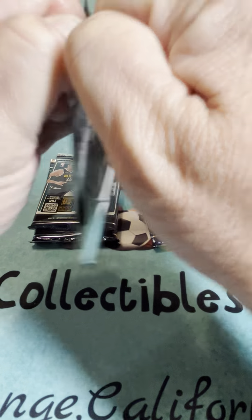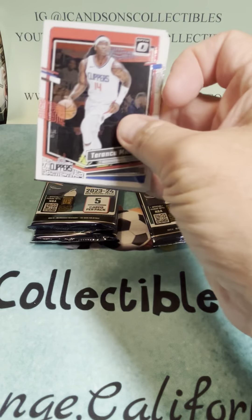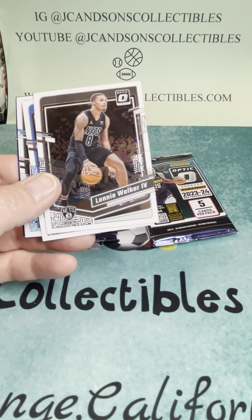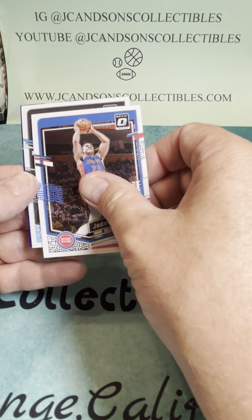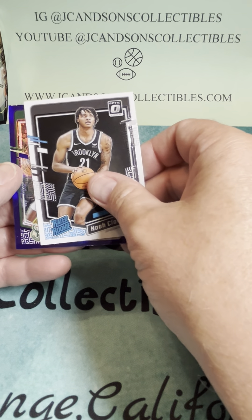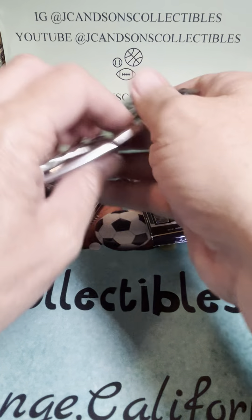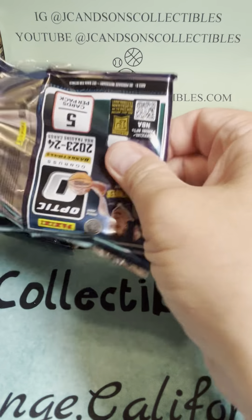We're two packs in. The third pack is going to be the lucky pack — I can feel it. Terrence Mann, Lonnie Walker, Jaden Ivey, rated rookie Noah Clowney, and — not a rated rookie — it's a Chris Middleton. So far, nothing crazy, but we are only halfway through the box.